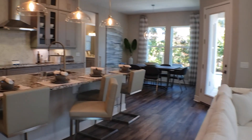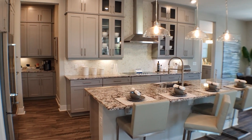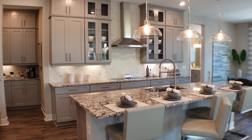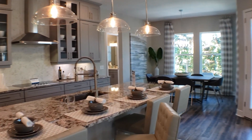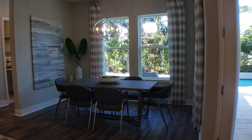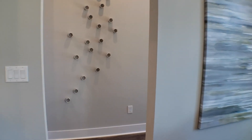This is an upgraded kitchen. They have a lot of upgraded features — for example, you can see the glass there, that's an upgrade. They also have the cabinets going all the way up to the ceiling, which would be an upgrade as well. It's a beautiful kitchen. And then we have the breakfast nook over here. Let's go ahead and go down this hallway and show you what's down here.